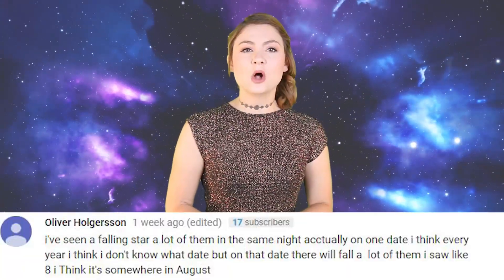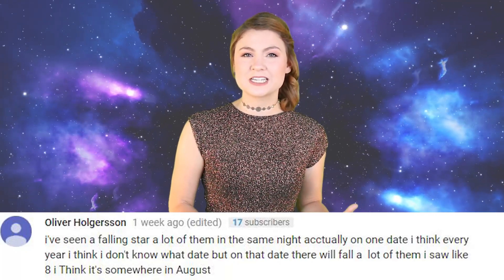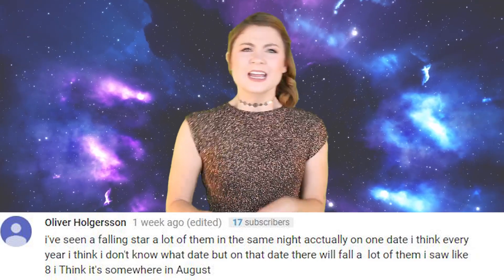Also don't forget to let me know what your Hogwarts house is — I need to know. Right before I tell you Charlotte's and we wrap up this video, I am just going to read a few comments from a video I did a week ago about a Chinese satellite crashing into earth. Oliver Holgersson said he has seen a falling star, and a lot of them in the same night actually. It happens around every year in about August.